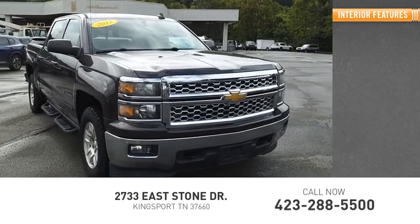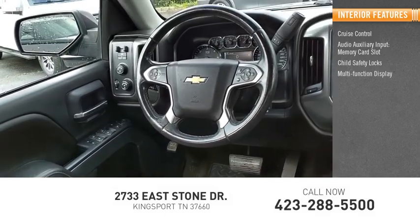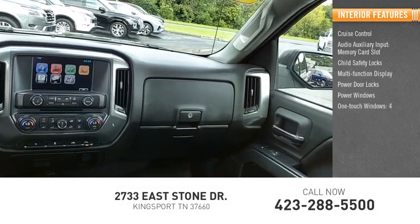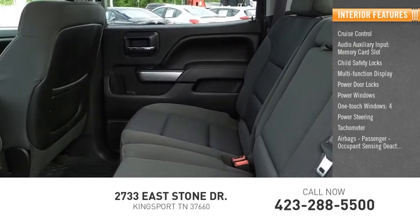Inside, you'll find cruise control, audio auxiliary input, memory card slot, child safety locks, multi-function display, power door locks, power windows, one-touch windows, power steering, tachometer, airbags, passenger occupant sensing deactivation.